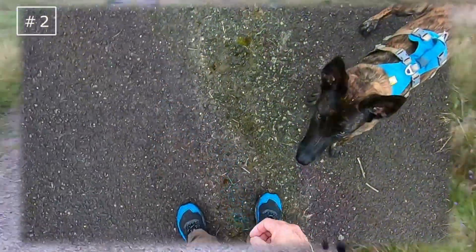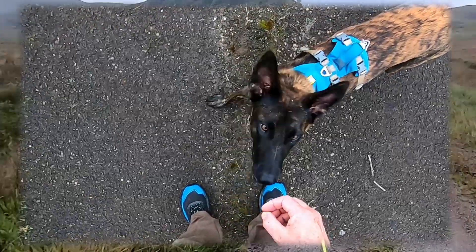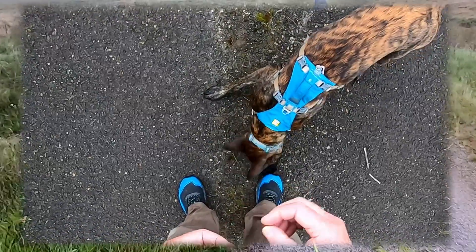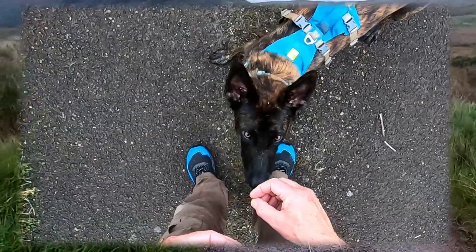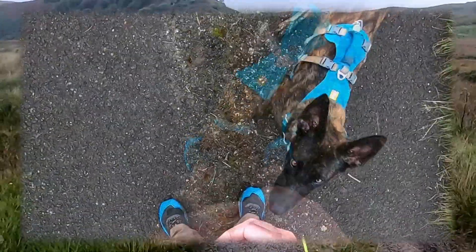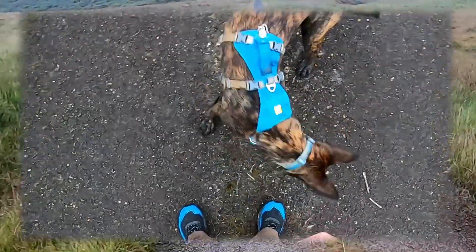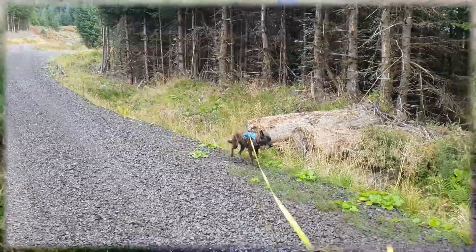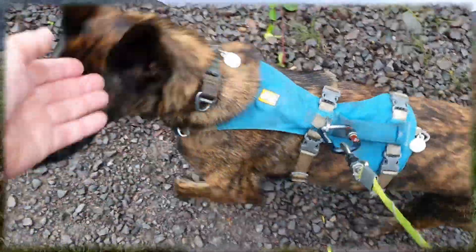The second exercise is a variation on the first, but this time I drop the food between my feet so that her focus on me to request the next treat is much closer and in a relatively small volume of space. I again say yes as a marker to confirm her response is good. I'm hoping this will help her when there are lots of distractions to block out anything but the food at my feet and the focus on me to deliver another treat.